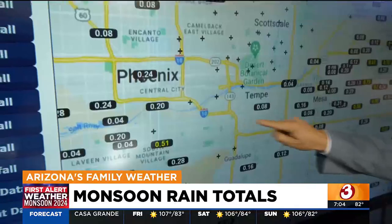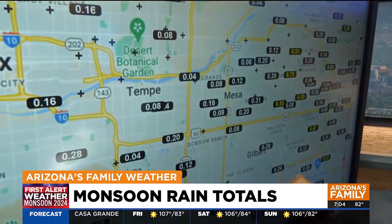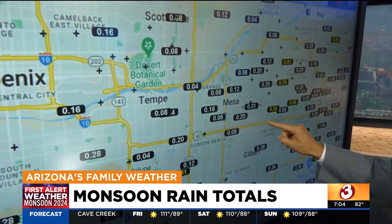Now going to the east, you can see cruising through Tempe here — that particular spot not doing that well at just 0.08 inches of rainfall.